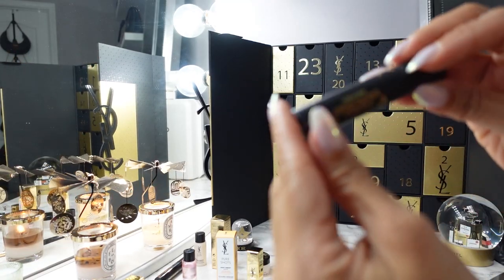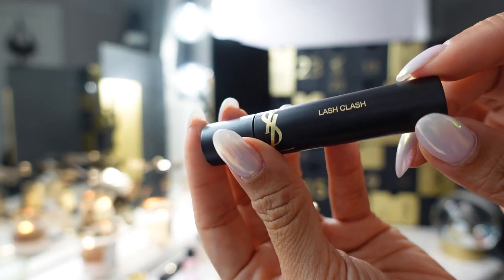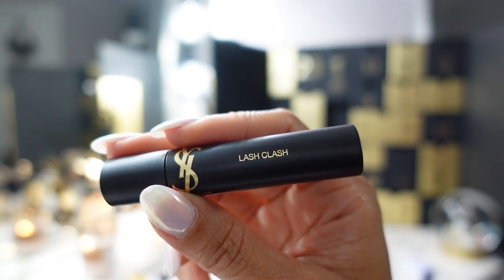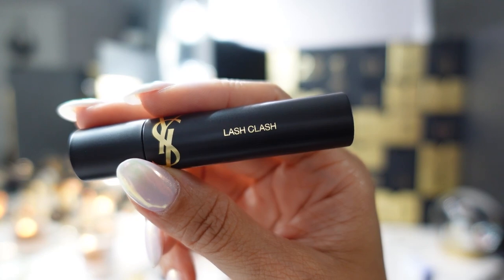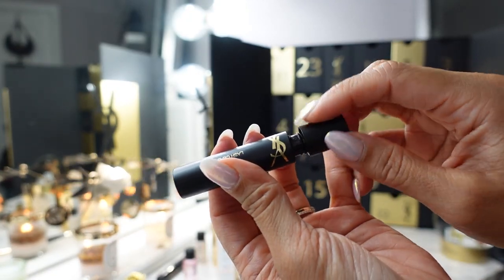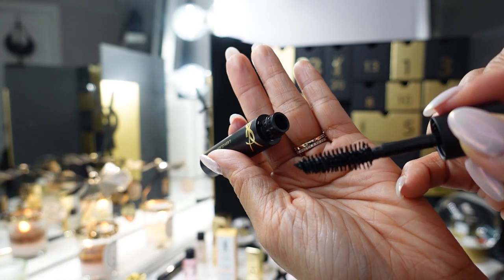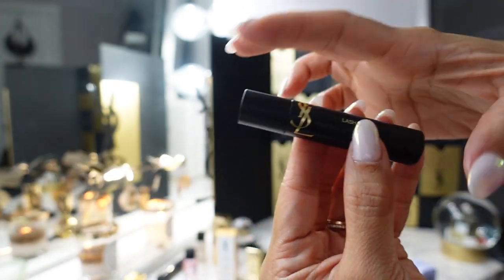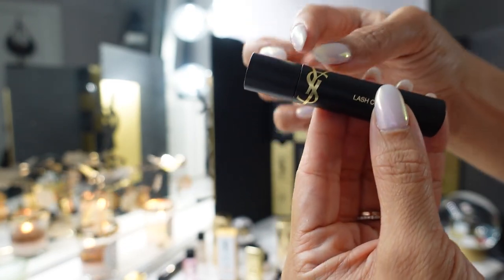Day twenty-one is another mascara — the Lash Clash. I actually haven't tried this one. According to Sephora, it delivers up to 200% more volume with up to 24-hour smudge-proof wear for intense color from root to tip. Opening it up — I love these types of fluffy mascara wands, I feel like they have better payoff. The full-size has really pretty packaging with a gold 3D YSL logo that wraps around the tube.